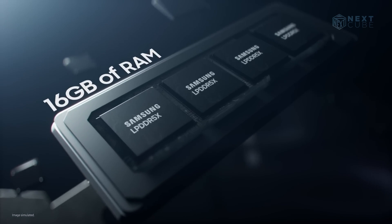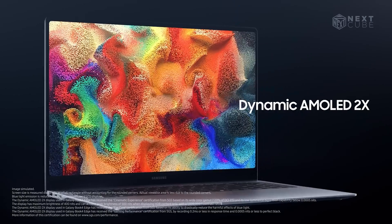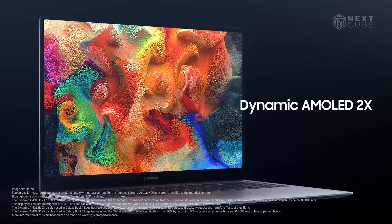Talking about the hardware, this laptop comes with 16GB of RAM, a Dynamic AMOLED 2X display, and Knox security.